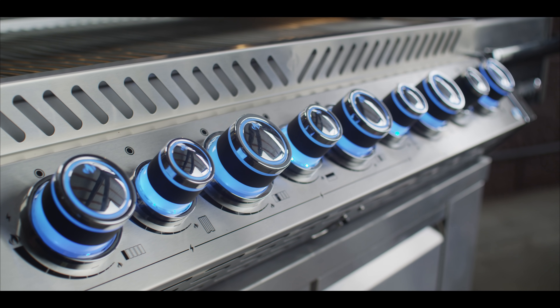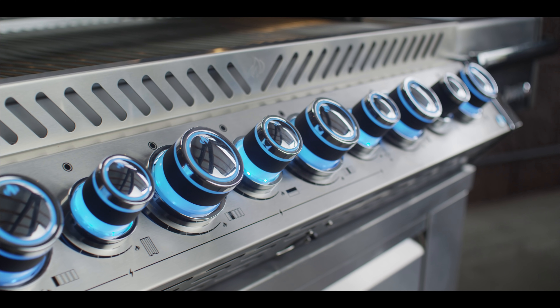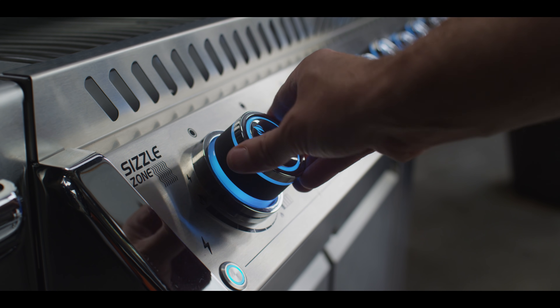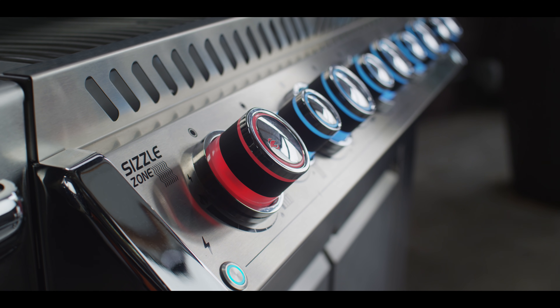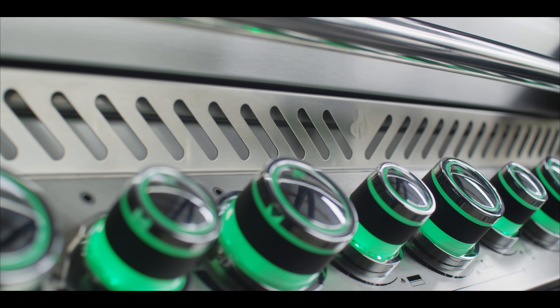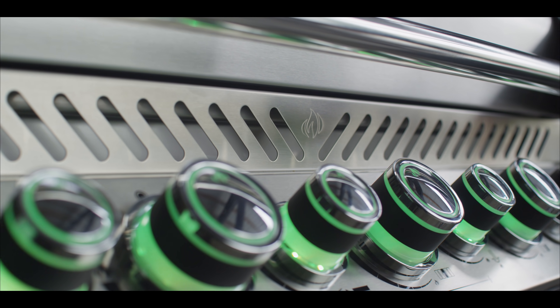The Pro 665 also features Napoleon's soft touch LED backlit knobs that give you a wide variety of colors to choose from. But as always, when the burner is on, the corresponding knob is red, letting you know what's going on at a glance. A cool-to-the-touch front panel keeps hands safe as air flows behind the panel to create a gap between the cook chamber and controls.